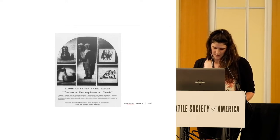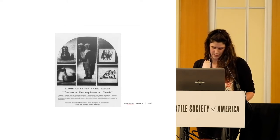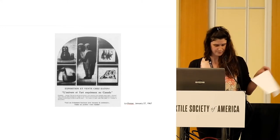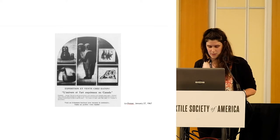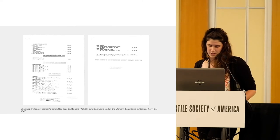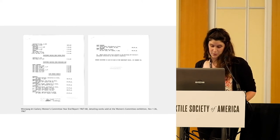Around this time, the Eskimo Arts Council received several inquiries from interior designers wanting to work with the fabrics and individuals looking to purchase them, demonstrating the impact of these efforts. Despite the promising response, the limited sales records that exist indicate that the fabrics did not sell well, and in January 1968 the fabric printing department at Cape Dorset was abolished.